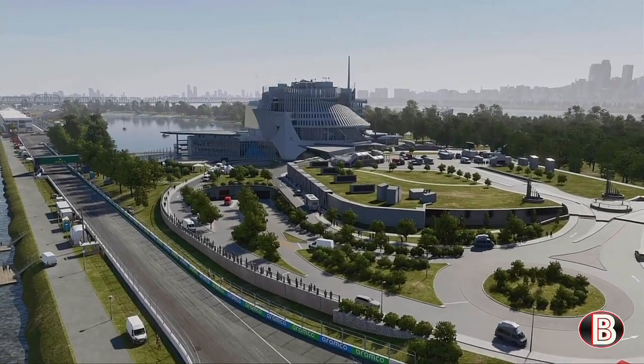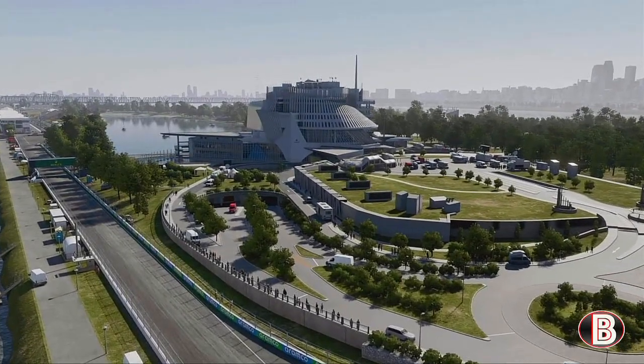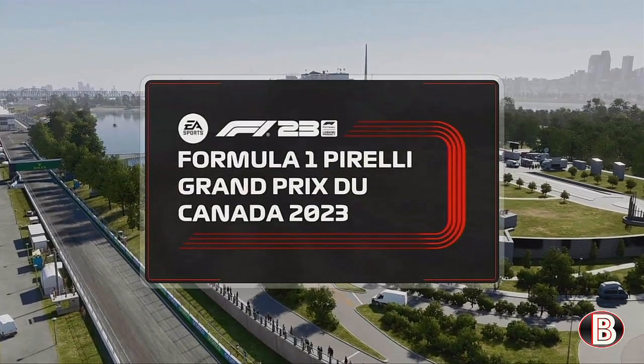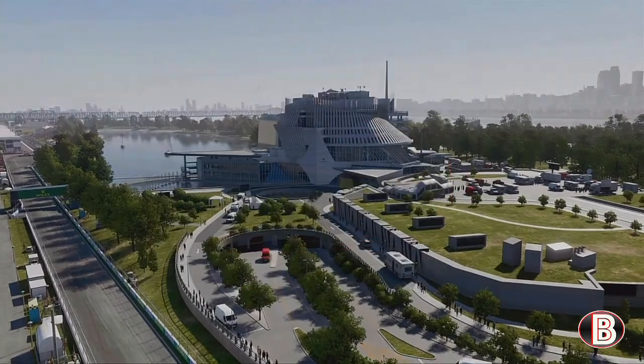Hello and welcome to my F1 23 Lamborghini career mode, part 69 and round 5 of the season for the Canadian Grand Prix.